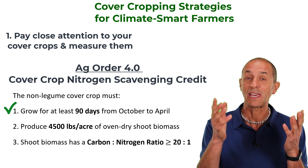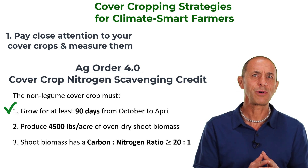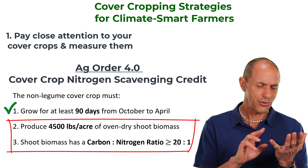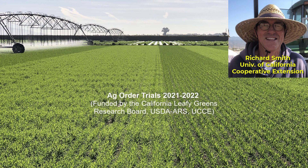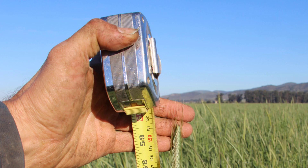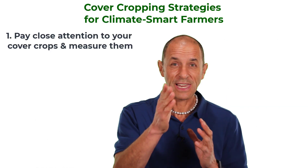The first strategy is to pay close attention to your cover crops and measure them. If you're a farmer in the central coast of California, this will help you get the nitrogen credit for growing a non-legume cover crop under that new regulation. The regulation has three requirements for cover crops. The first is easy — just keep track of the planting and termination date. But how is a grower supposed to meet the second two requirements without a drying oven or tissue analysis? My friend Richard and I are running several trials this winter to figure out simple ways for farmers to meet those requirements. Our data suggests that cover crop height can be used as an estimate for biomass, and we expect that cover crop developmental stage will be a good estimate of the cover crop's carbon-to-nitrogen ratio.